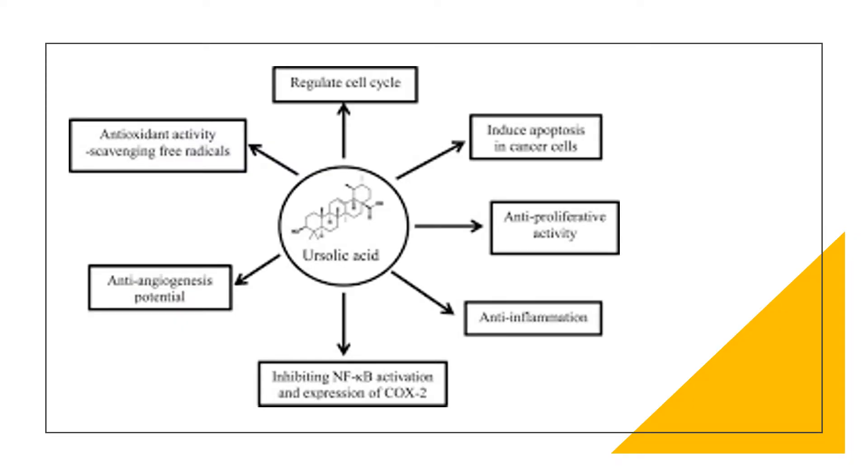A wide variety of plants, fruits and flowers contain varying amounts of ursolic acid. Certain parts of the plant like the leaves, bark and fruit sometimes contain more ursolic acid.